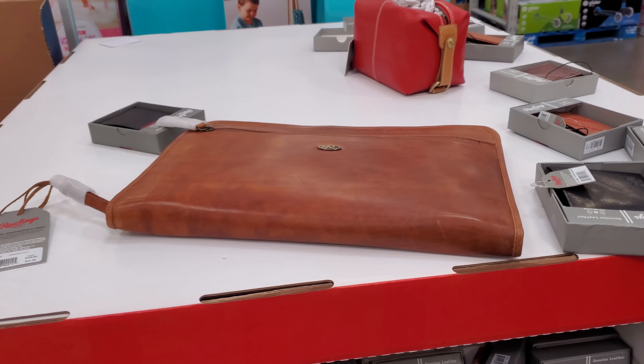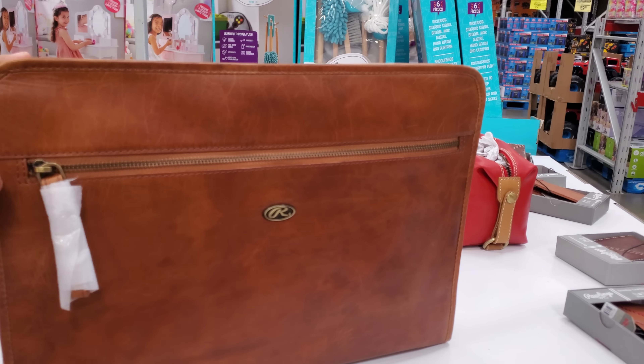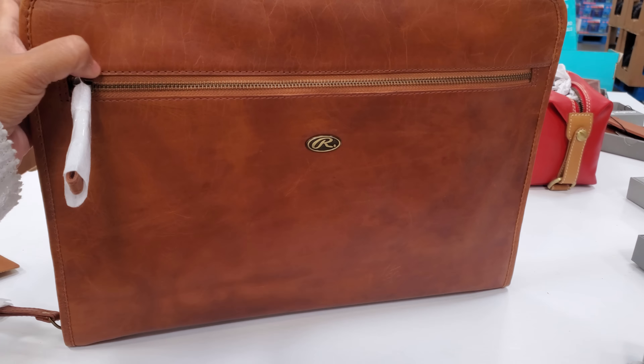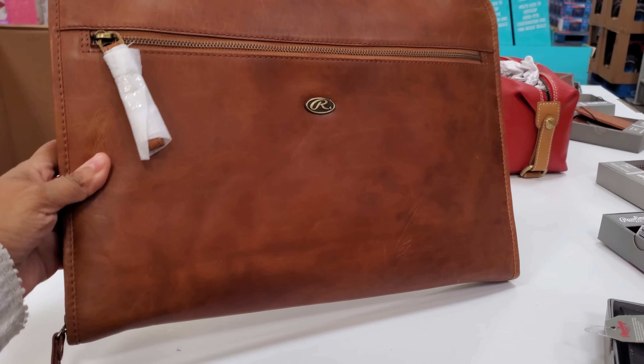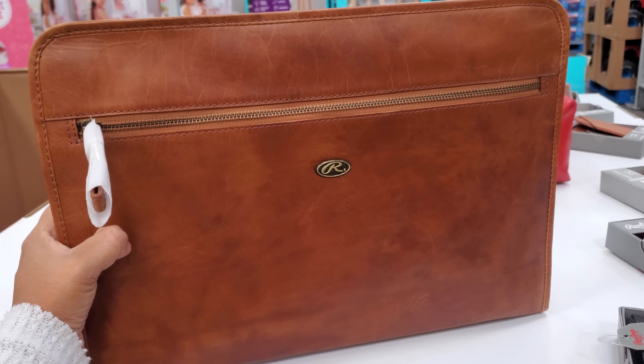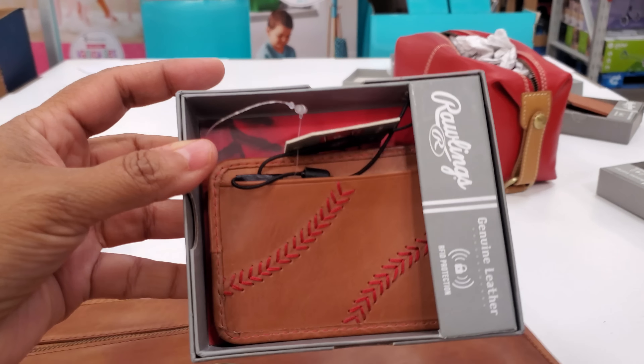New wrap snacks in this location — we have the Nicki Minaj collab. Flavors include sour cream Ranch truffle, barbecue, honey truffle, and salt and vinegar truffle. They're $15.98.